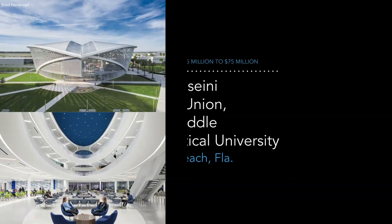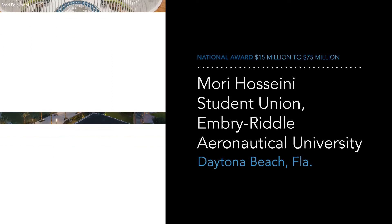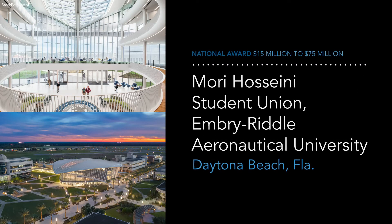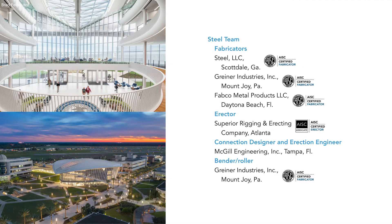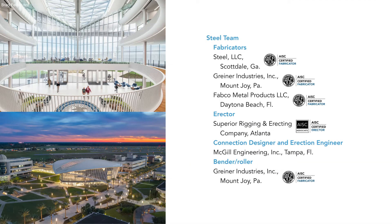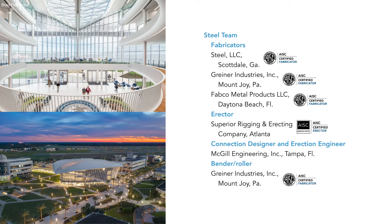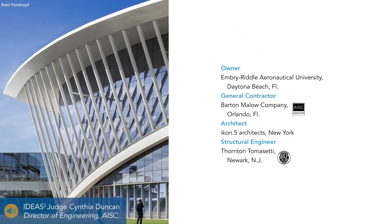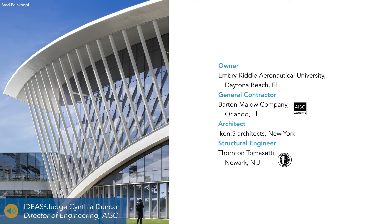AISC presents the Ideas 2 National Award for projects costing $15 million to $75 million to the Maury Hosseini Student Union at Embry-Riddle Aeronautical University in Daytona Beach, Florida. Judge Cynthia Duncan says it best: it's like steel literally flies away with the award because it's a bird-like structure — it looks like it's getting ready to take off. Inside there's a lot of open white exposed steel bracing and glass walls supported with steel, making it look like the occupants are floating on a cloud.